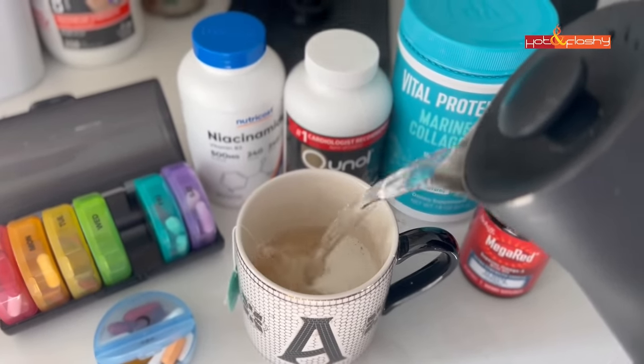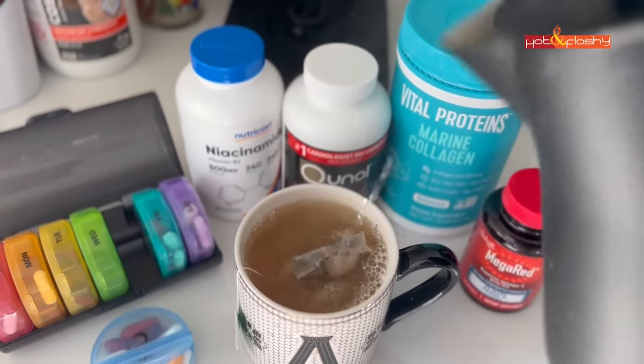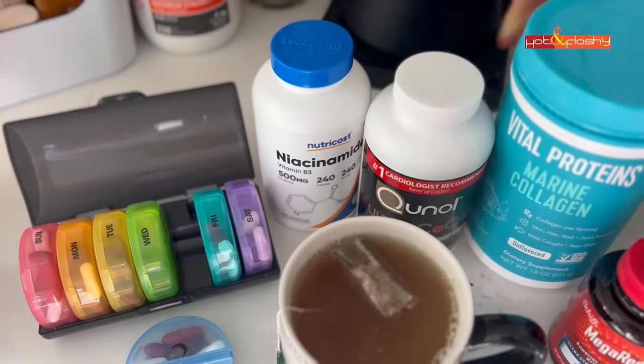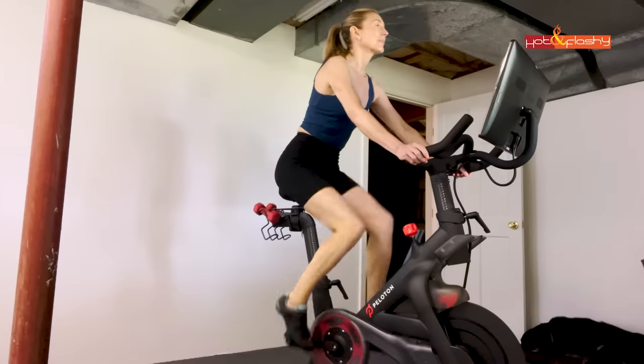After our morning walk we come back in. I eat breakfast and take a few supplements specifically for my skin. I put my Vital Proteins Marine Collagen in my tea in the morning. I also take fish oil, niacinamide, CoQ10, and phytoceramides. Then I look at my computer, answer some emails, do a little work, and then get on my Peloton to do a little workout.